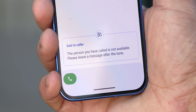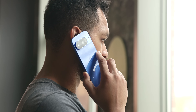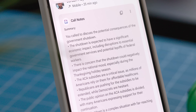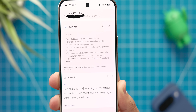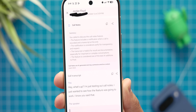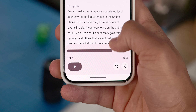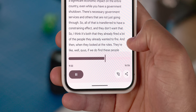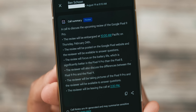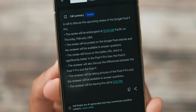Specifically, I'm talking about Call Notes, Direct My Call, and Hold for Me, which together form an incredibly powerful toolkit that takes a lot of frustration out of the phone calling experience. Call Notes records, transcribes, and provides an AI-generated summary of your phone calls. For example, I have a life coach I work with and we always meet over the phone — using Call Notes for our sessions is perfect because it remembers the important parts without me having to meticulously take notes for the entire hour. It's also very useful for detailed calls with customer support, where they may give you instructions you can look back on later.